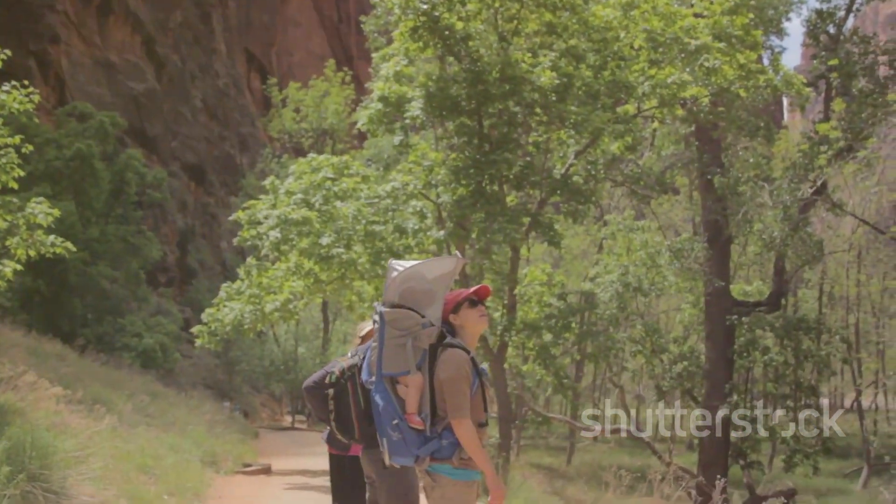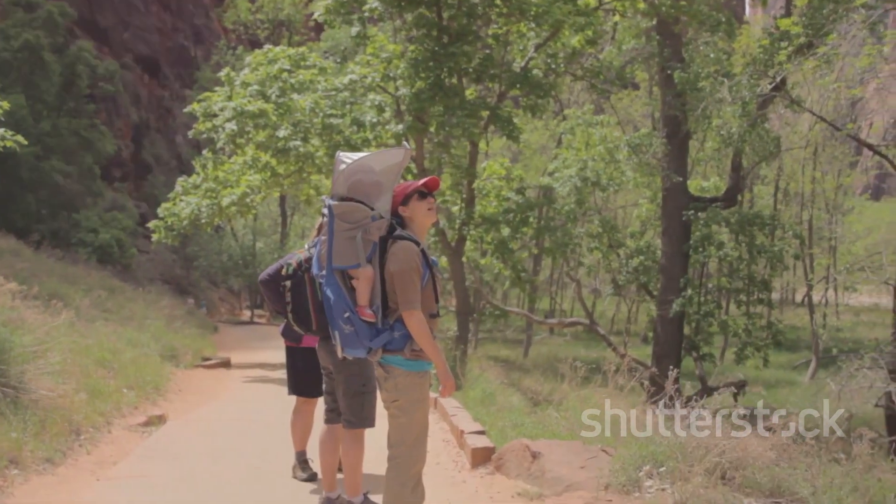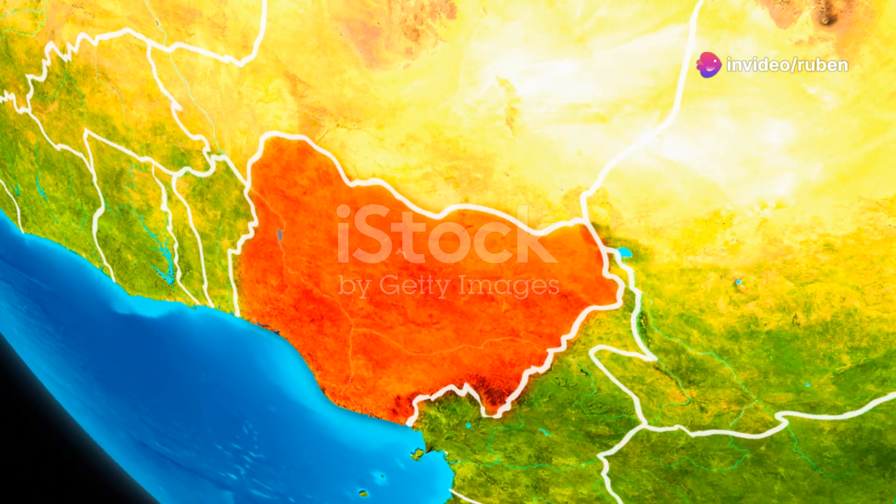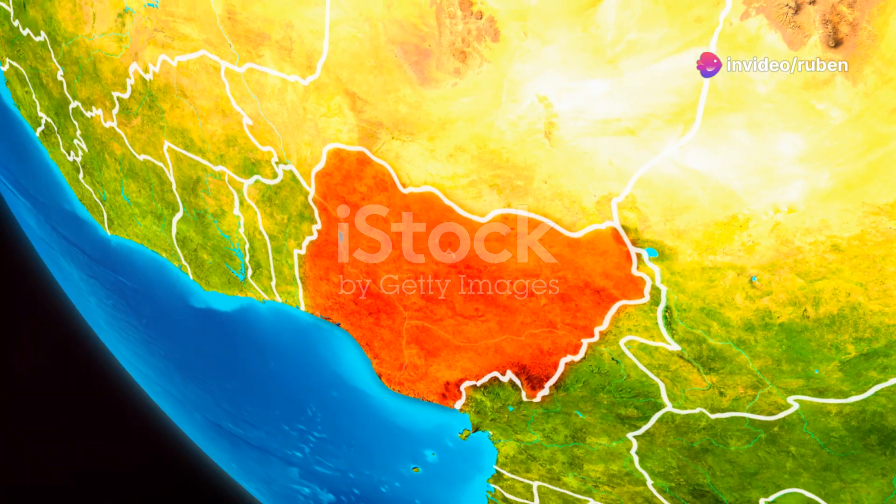For the history buffs, the National Museum in Lagos is a treasure trove of artifacts and exhibits that spans centuries. It's a great way to get a deeper understanding of Nigeria's past.